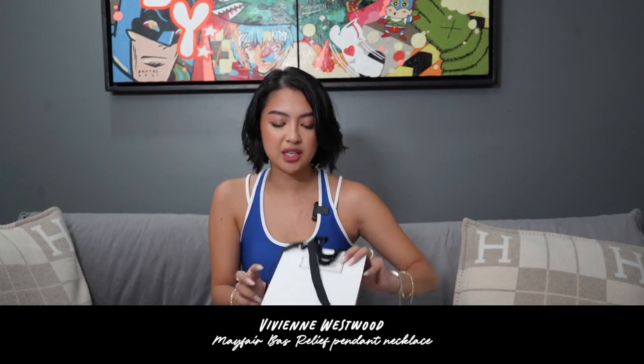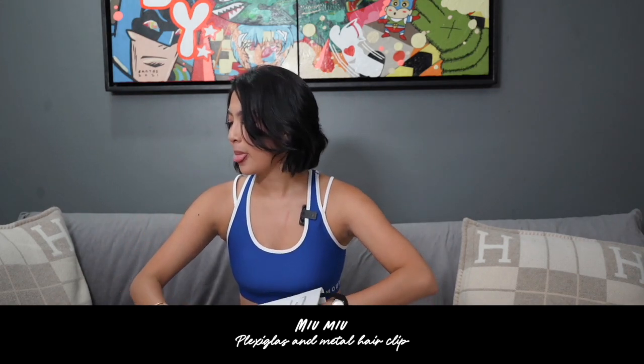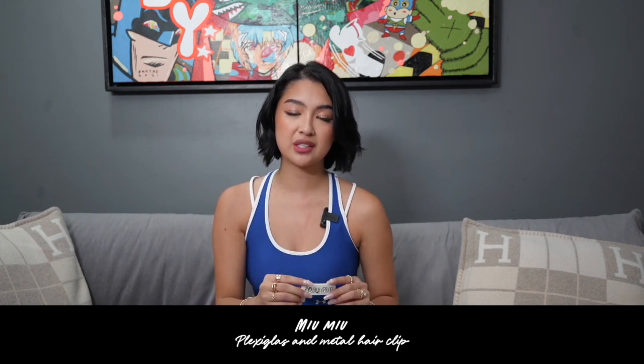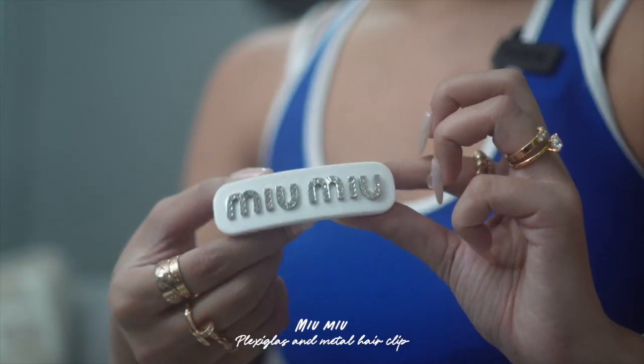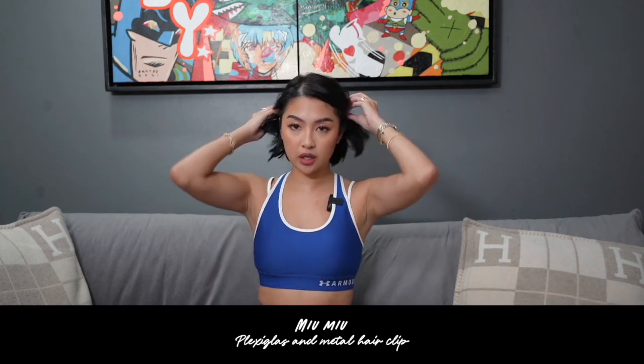Last non-bag purchase — this is from Miu Miu. Since short hair na ko, I was like what do I do with my hair? So I just got this really, really cute Miu Miu hairpin. Alam niyo yung hairpin natin ng bata tayo — it's a cute little bedazzled moment. So ganyanin ko yung hair ko.